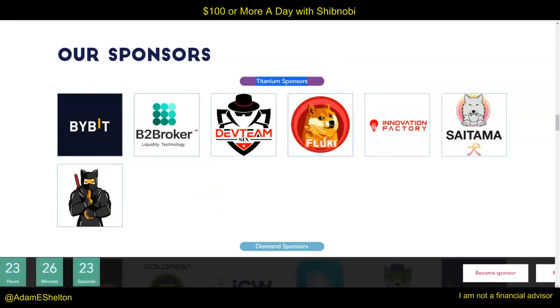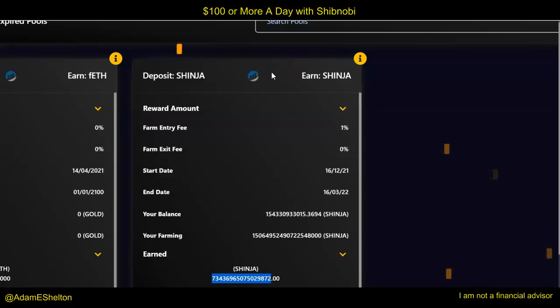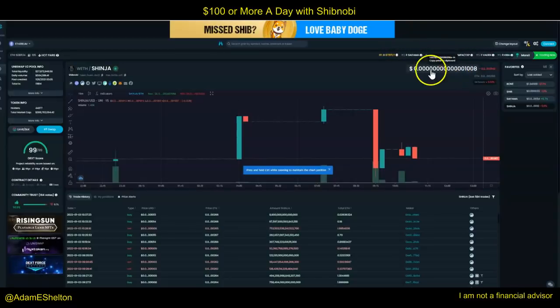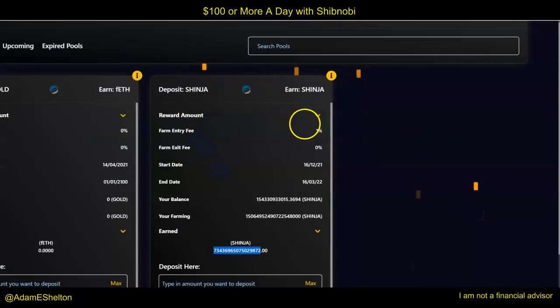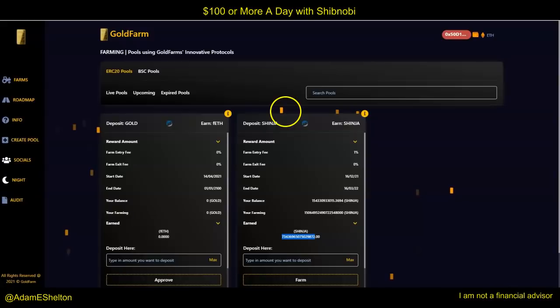And then that got me thinking: $100 a day can happen tracking and staking your tokens as the price of the value goes up. So what I did was I start staking my tokens in Shibnobi.